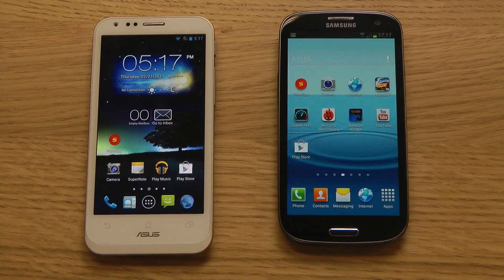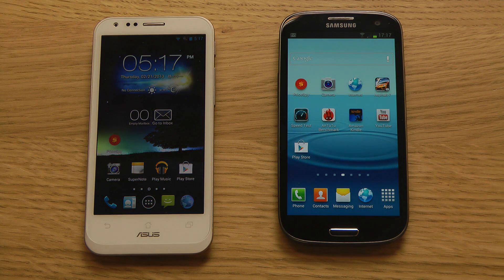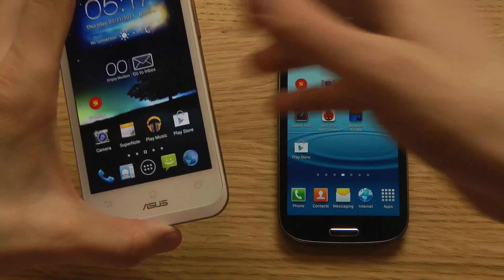Welcome to my longer review of the Asus PadFone 2 versus the Samsung Galaxy S3. I've made a shorter version already on my other YouTube channel called Daily Phone Reviews — that video is around 15-30 minutes. If you want to see a deeper video with browser and gaming comparisons, then watch this video instead.